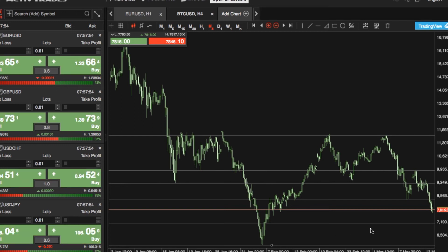If we break underneath there, we can expect further selling to around the $5,500 mark or even the $5,000 level on Bitcoin. Watch out for a potential double bottom pattern to form there.